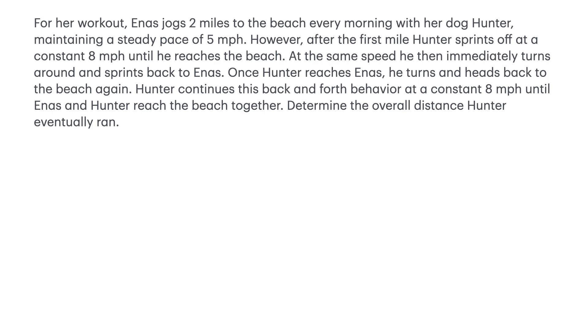The first principle of Polya's method is to understand the problem. For this problem, it goes beyond simply recognizing that a young woman is going for a jog with her dog to the beach. There is distance involved — we have two miles here, one mile here, and finally a distance that needs to be determined.